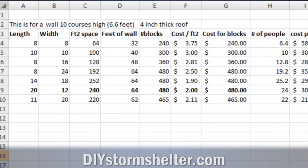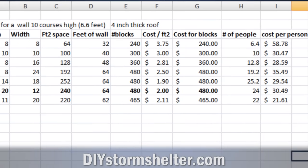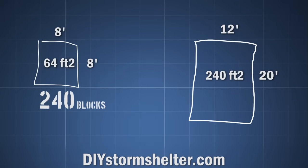I worked up an Excel spreadsheet that allowed me to punch in various shelter sizes and see what the blocks would cost. I found that an 8x8 shelter would use about 240 blocks, but a huge 12x20 used only twice as many — about 480. That's less than half the price per square foot, at least for the walls.